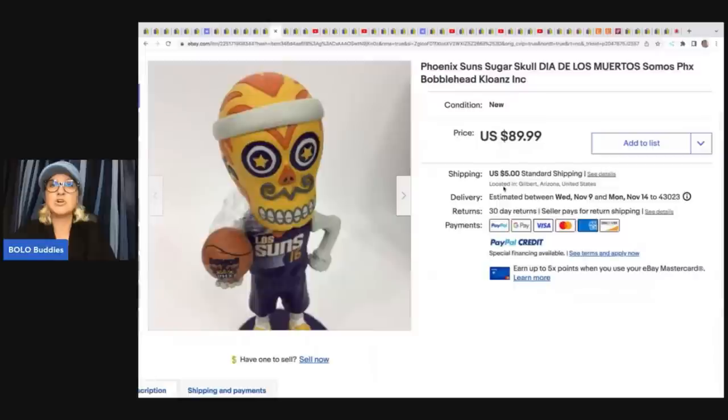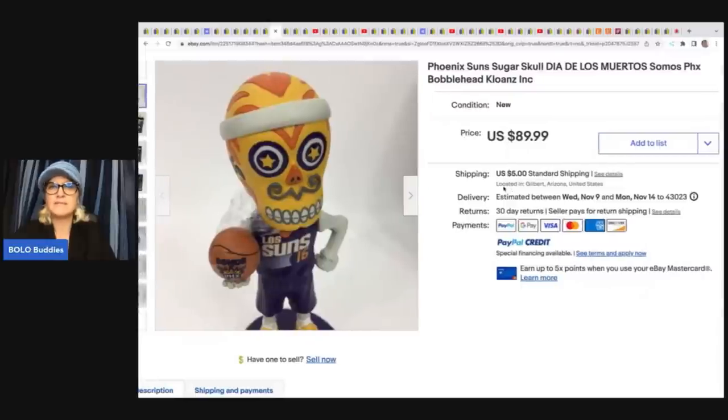She sold this Phoenix Suns sugar skull bobblehead. She got it at Goodwill for $8 and sold it for $89.99 plus shipping.